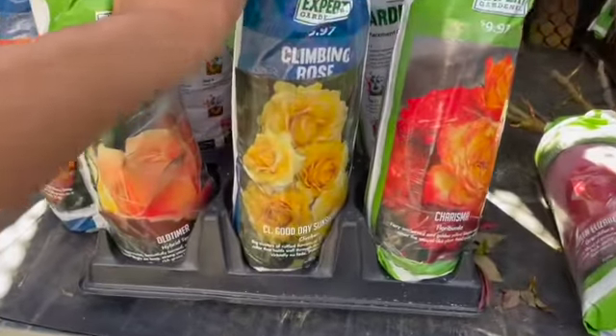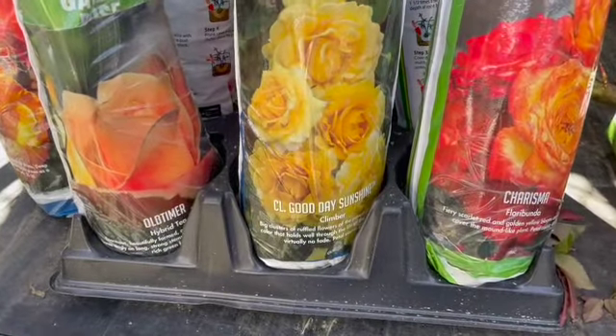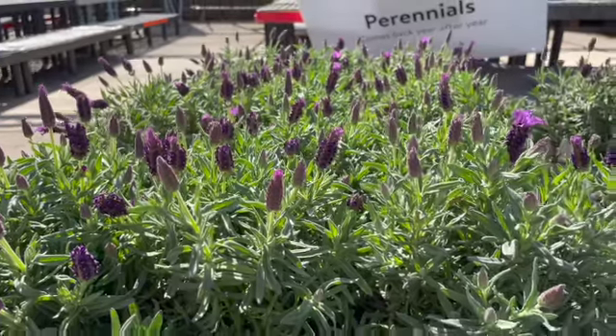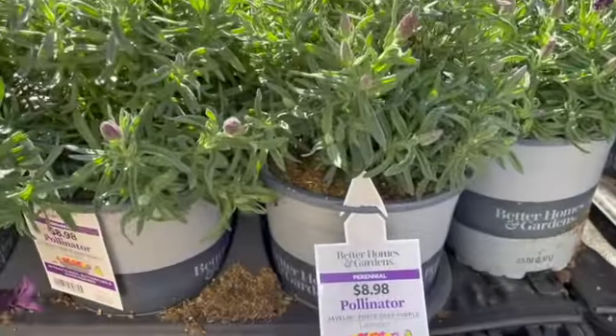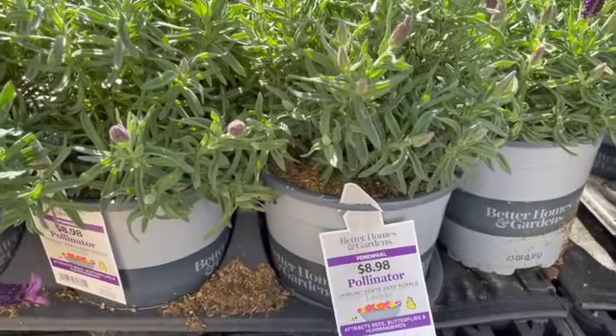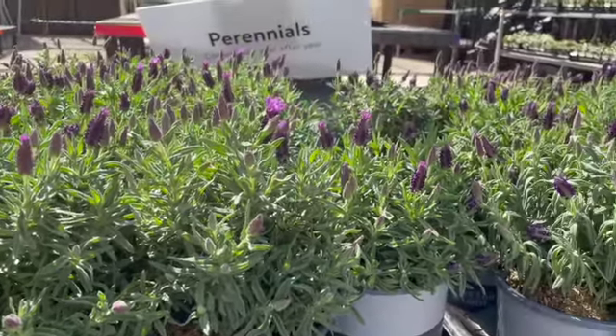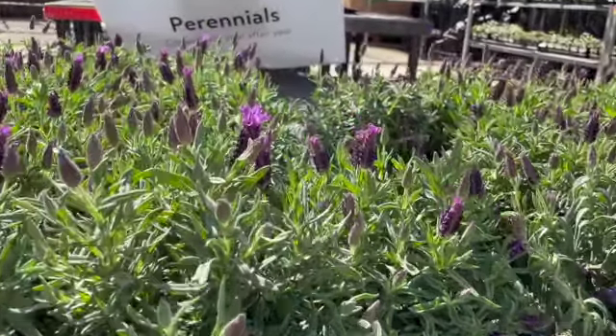Oh, that's beautiful — beautiful lavender! Here, $8.98, full sun — and you can see there are flowers on it here.